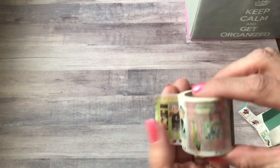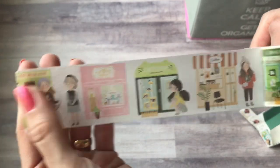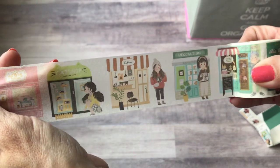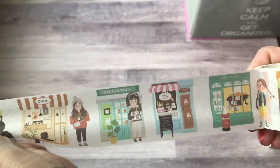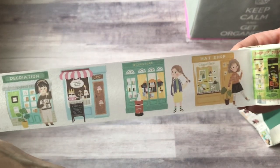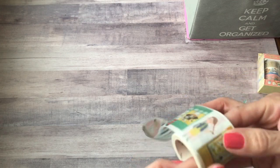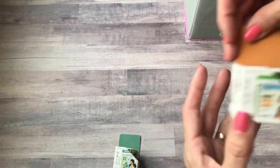If I have time I will link these items. If not, if you like something and want to know where it was from, just put a comment down below and I'll send you the link. So here is this one — it's got cute girls at different types of shops: a bookstore, a cat shop, a coffee shop, a pastry shop, a hat shop. Those are really cute and you can cut those and just use one little portion.